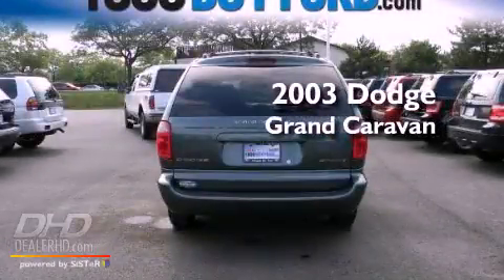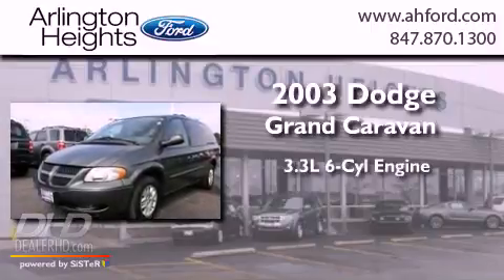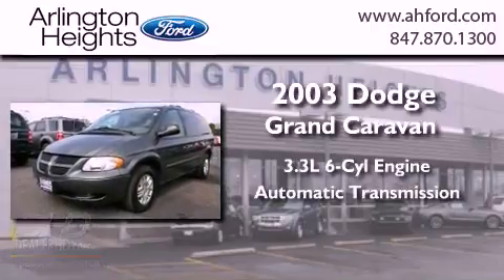This is a 2003 Dodge Grand Caravan. It has a 3.3 liter 6-cylinder engine and an automatic transmission.